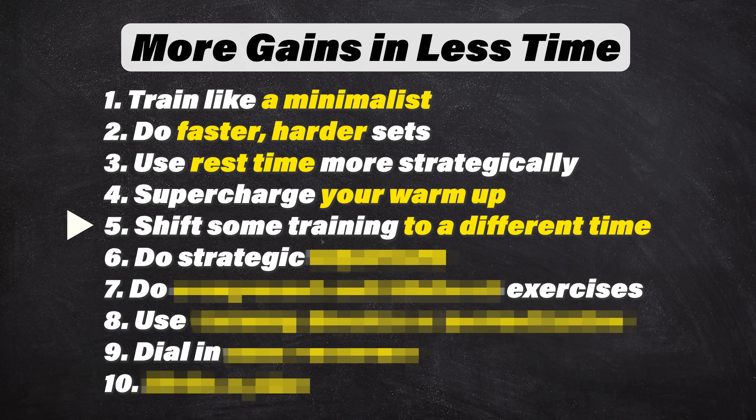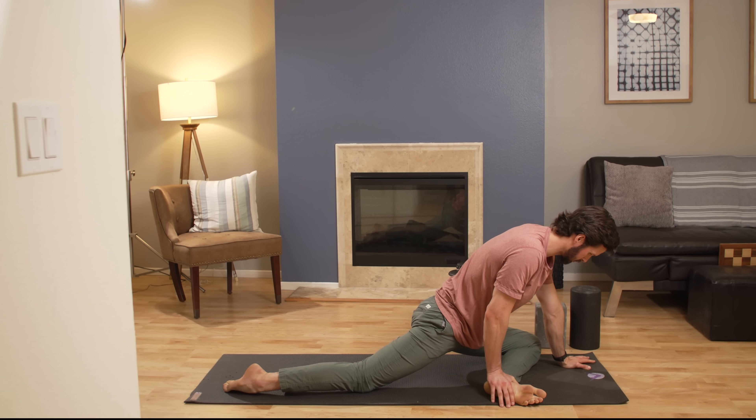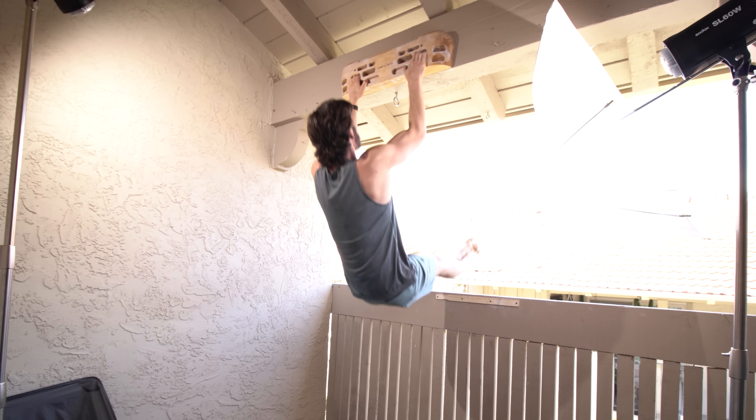But what if we still just can't seem to fit in strength training without sacrificing too much of our time to climb? Number five: shift some training to a different time of day. One of the best efficiency hacks I've come across is the realization that you don't have to do all of your training in one big chunk. For example, you could shift your stretching and mobility work to that free half hour you just happen to have in the evening. Or you could climb in the morning and do your strength training at home later in the day. Or you could do one of my favorite methods: fingerboarding and a little strength training before you get to the gym.